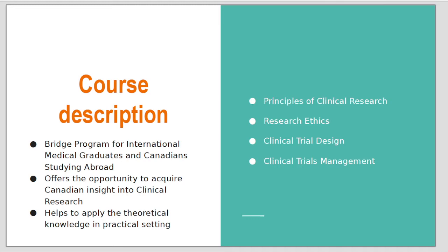I think it's a really great bridge program for international medical graduates and Canadians studying abroad, and it offers in-depth knowledge about principles of clinical research, research ethics, clinical trial design, and clinical trials management.